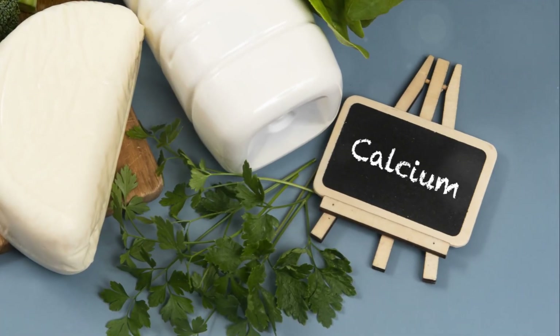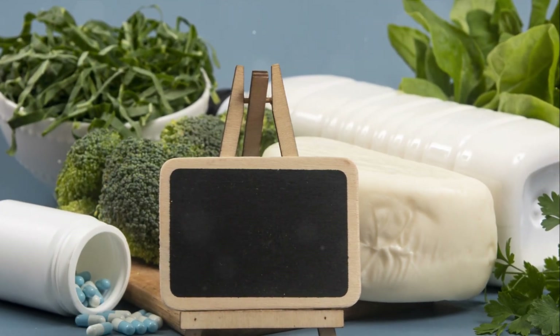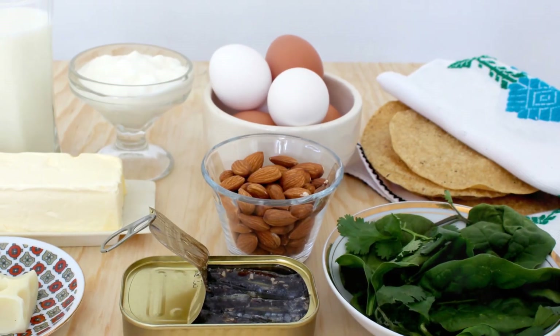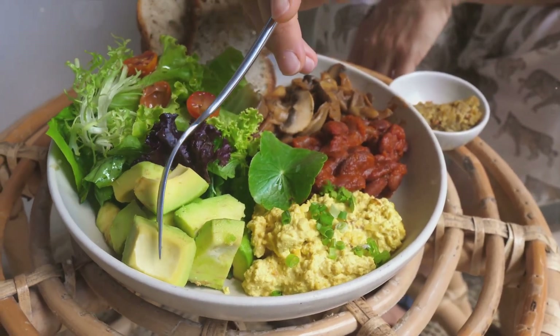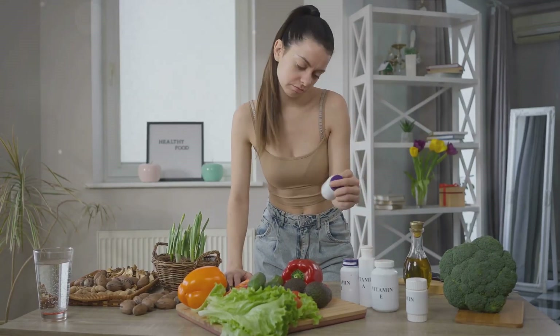It's all about understanding the value of calcium, knowing your plant-based sources, and planning your meals with variety. With an array of calcium-rich foods from leafy greens to fortified plant milks, your body can get all the calcium it needs from plants. It's not just possible — it's deliciously achievable. So don't let the calcium challenge deter you from embracing a plant-based diet.